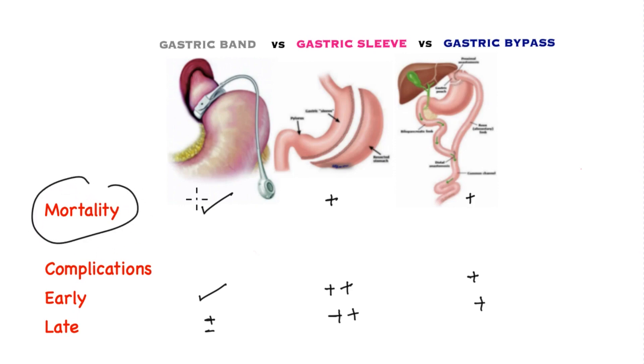In terms of mortality, the safest procedure is the gastric band, where mortality is exceedingly rare. The gastric sleeve and gastric bypass are also very safe operations, and a patient dying is a very rare event — approximately one in a thousand.